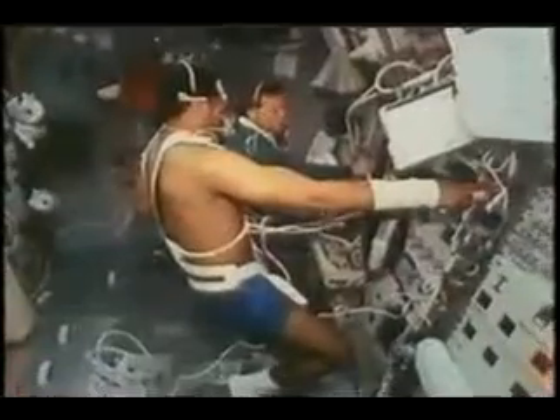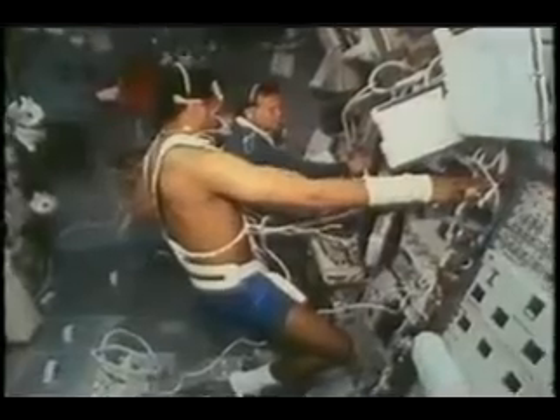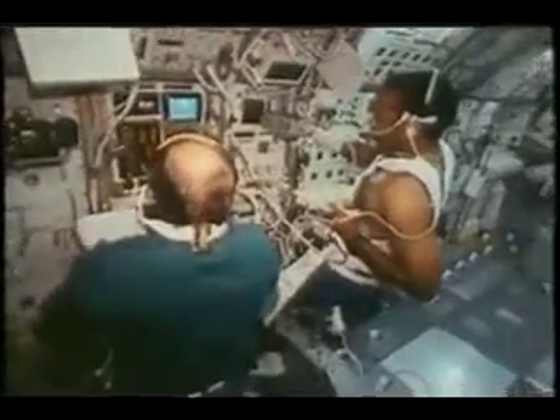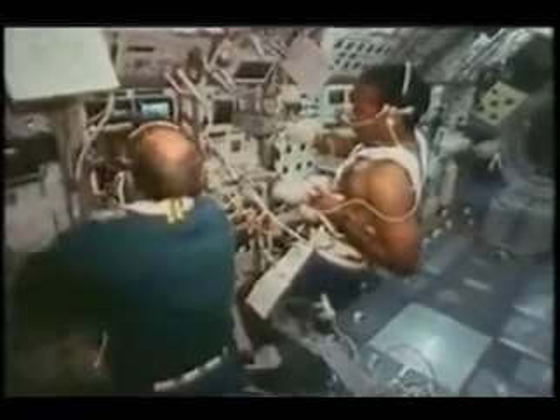Out of the 88 experiments on board, 40% involved human studies and human physiology. Here you see me doing an echo on myself, which allows me to image the heart so we can determine heart function and volume.